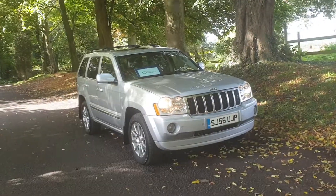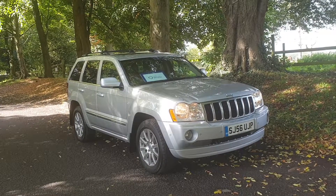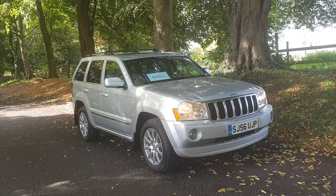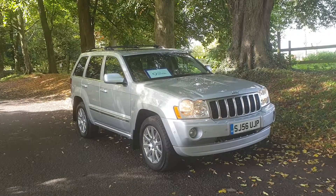Welcome. On sale today: Jeep Grand Cherokee, the diesel auto, registered October 2006, 95,000 miles, last MOT'd at 93,500.